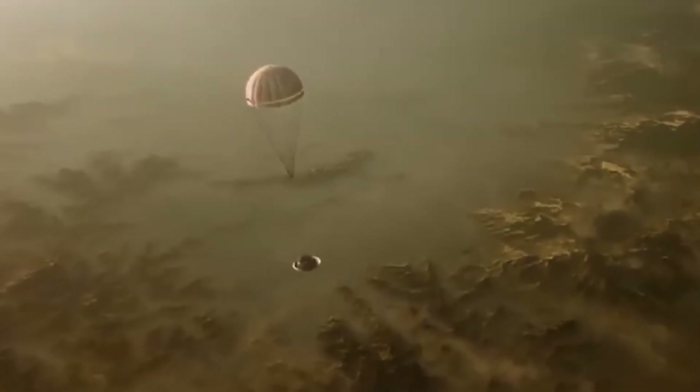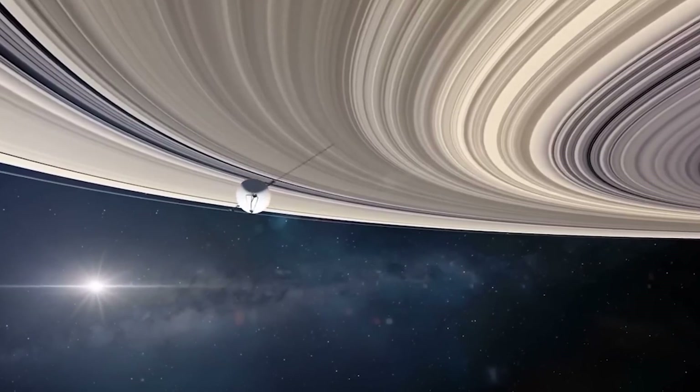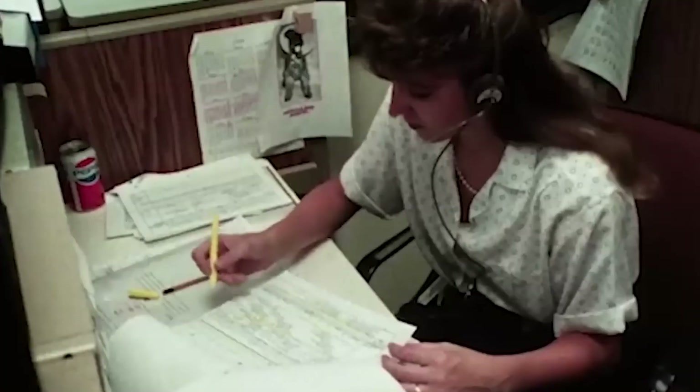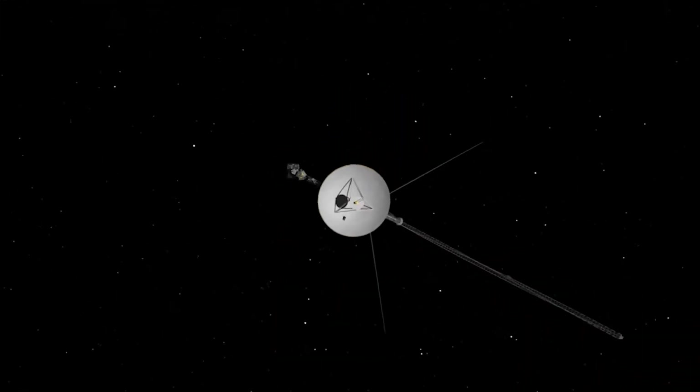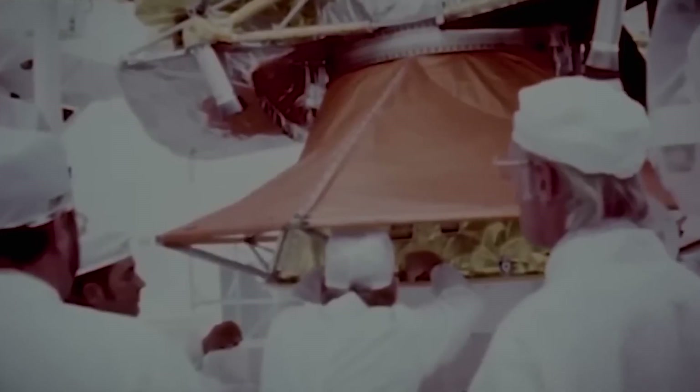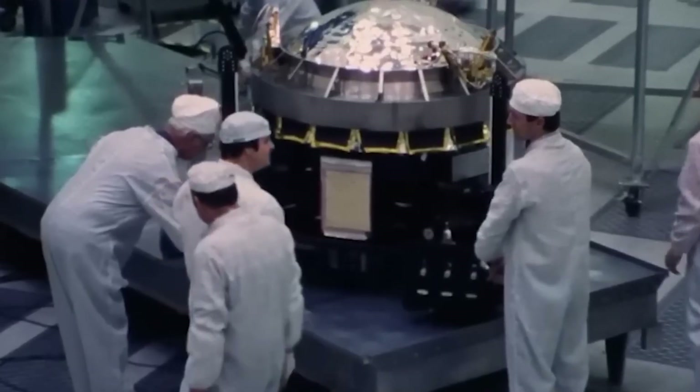What could this amazing find in the far reaches of space be, and what does it mean for us here on Earth? There was a key moment in history when two of the most amazing space missions ever launched ushered in the era of space exploration.